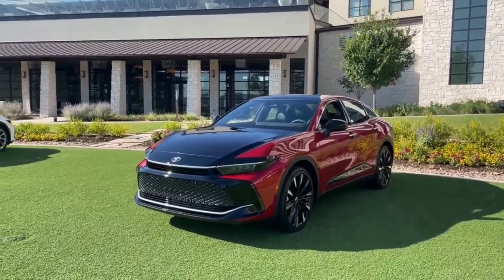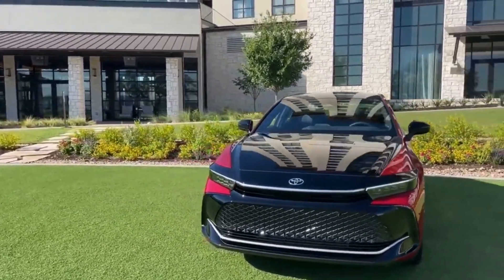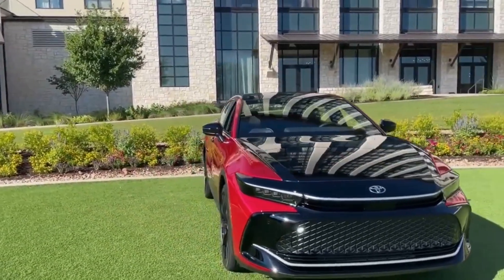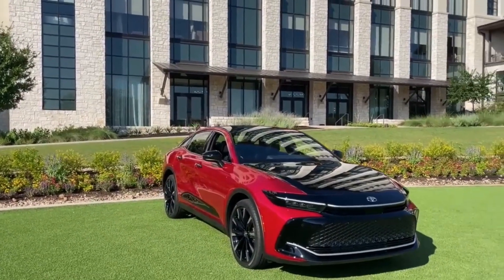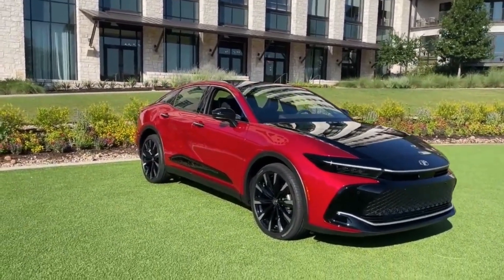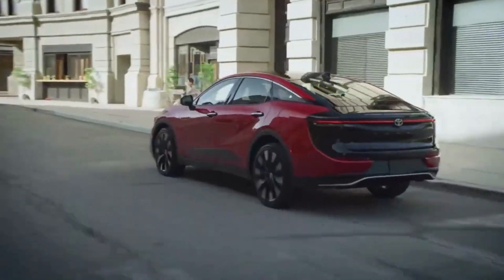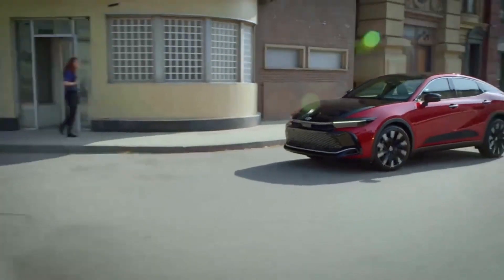Inside, the Crown's cabin looks appropriately premium. Drivers who trade in their Avalon sedans are in for an upgrade, especially if they buy a Limited or Platinum model. The driving position is raised from a traditional sedan height to something akin to a compact SUV, which may make the Crown an attractive alternative to full-size sedans that still adhere to a more traditional formula.